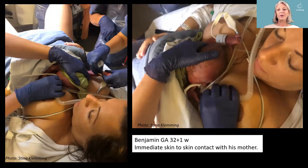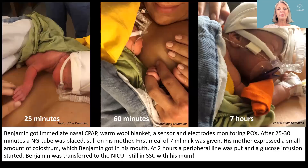This is Benjamin, born in week 32 vaginally, and he's put immediately skin-to-skin with his mother. A nasal CPAP is used directly. He gets a warm wool blanket, a sensor, and electrodes monitoring pulse oximetry. After 25 minutes, a nasogastric tube was placed, still on his mother.